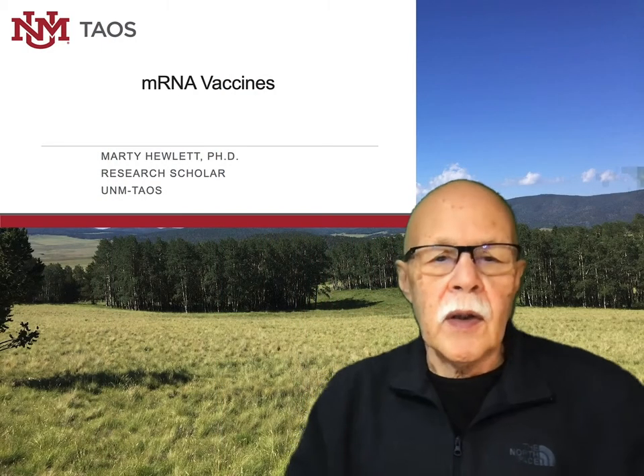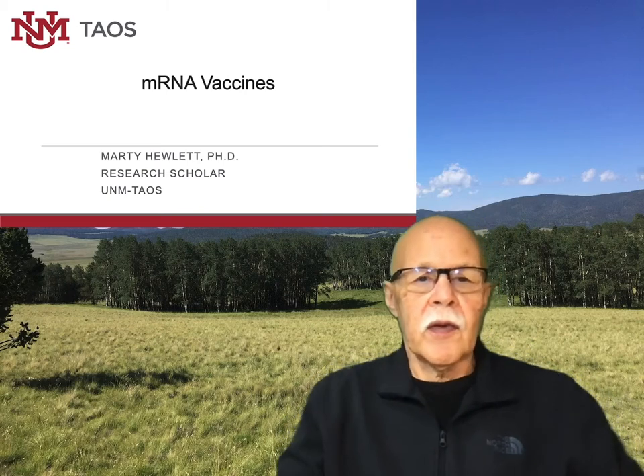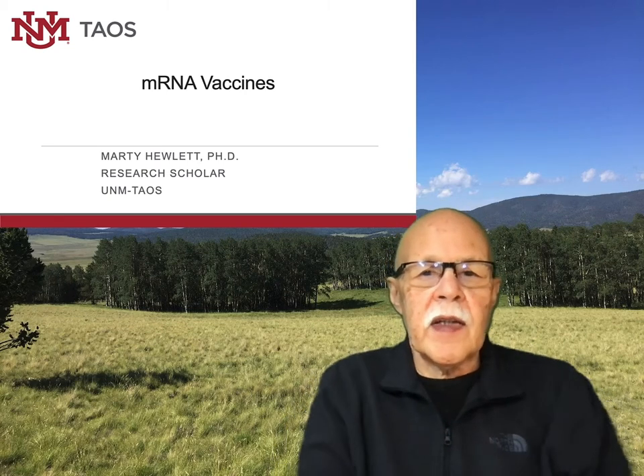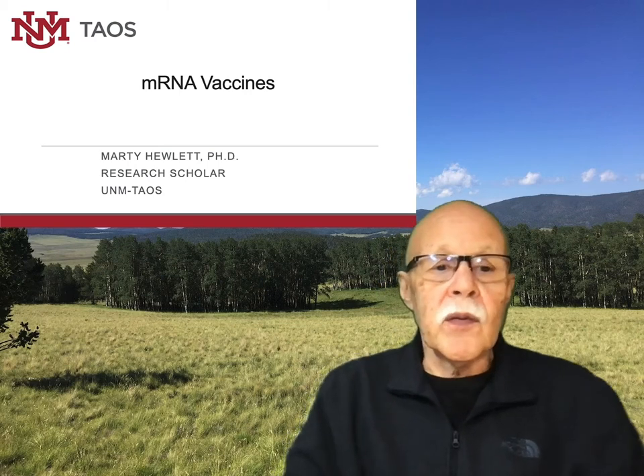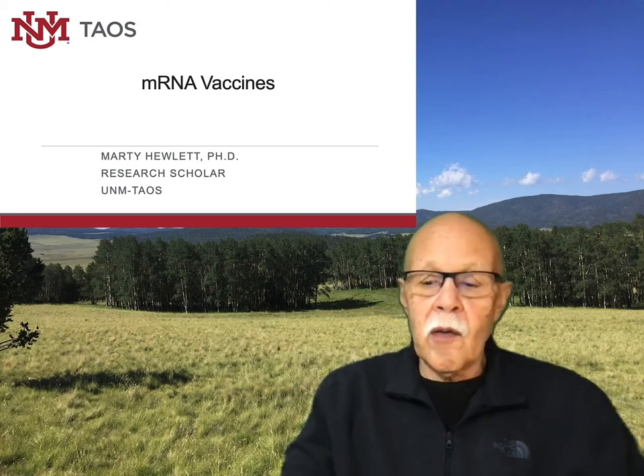Hi, I'm Marty Hewlett. I'd like to talk to you for a while about mRNA vaccines — the vaccines we now have available to make us immune to the virus that causes COVID-19.